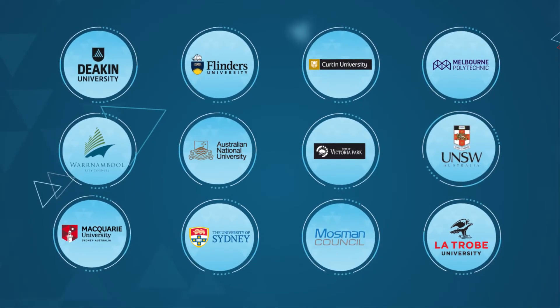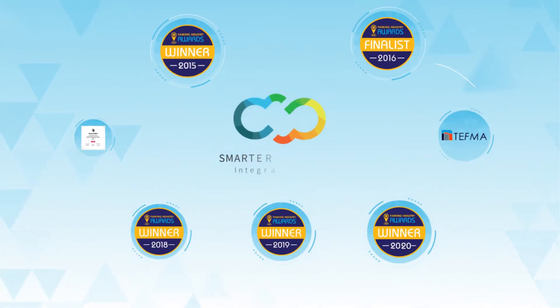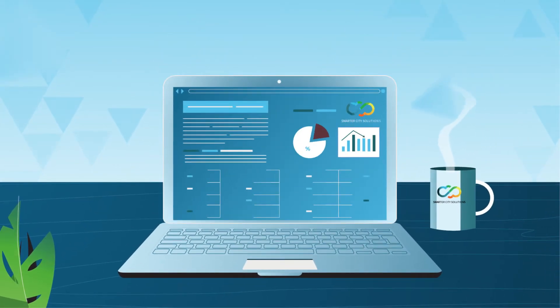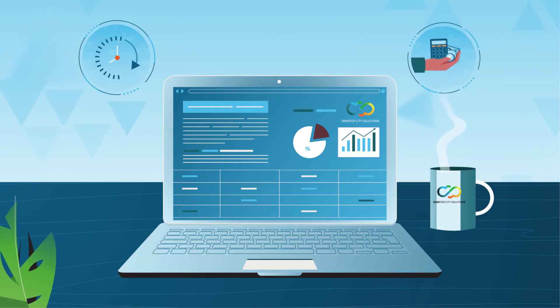Universities, hospitals, and private operators are already benefiting. With a line-up of award-winning technologies, SmarterCity Solutions has a solid track record of projects implemented on time and on budget.